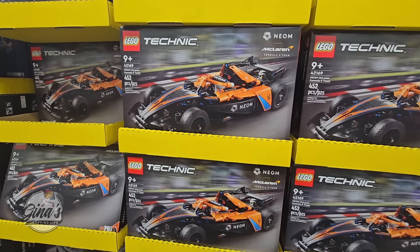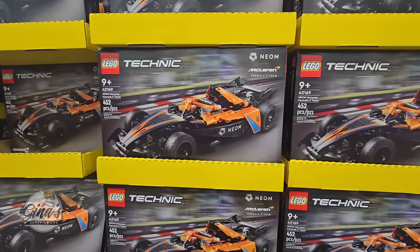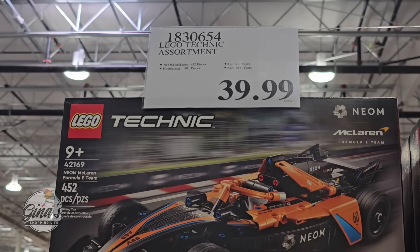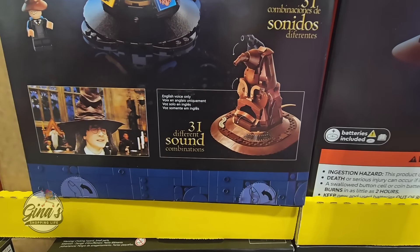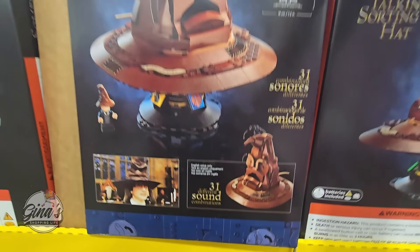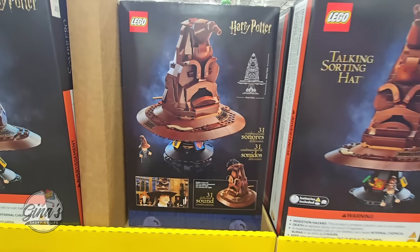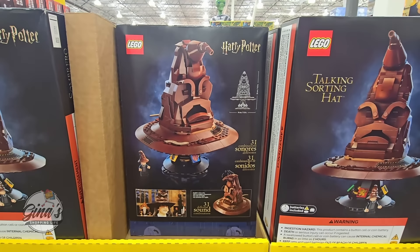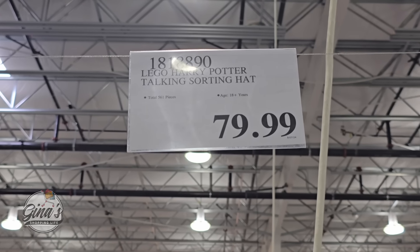We're still seeing some Legos here and we're going to start to see a lot of different ones — Costco really gets popular with Legos. The car Lego is $40, which is a really good price. Also from Harry Potter, this is the talking sorting hat with 31 sounds — it does have batteries. This is really fun, especially for anyone who collects Harry Potter. That is $80.